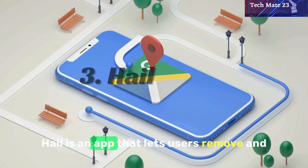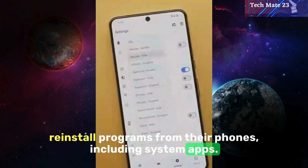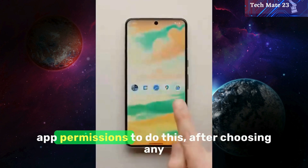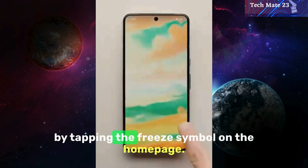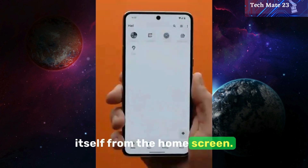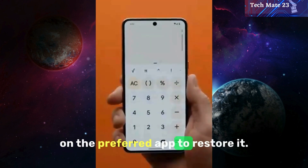Hale is an app that lets users remove and reinstall programs from their phones, including system apps. Users must utilize their chosen method to provide app permissions to do this. After choosing any app from the list, users may activate it by tapping the freeze symbol on the home page, following which the app hides itself from the home screen. Users may go back to Hale and touch on the preferred app to restore it.